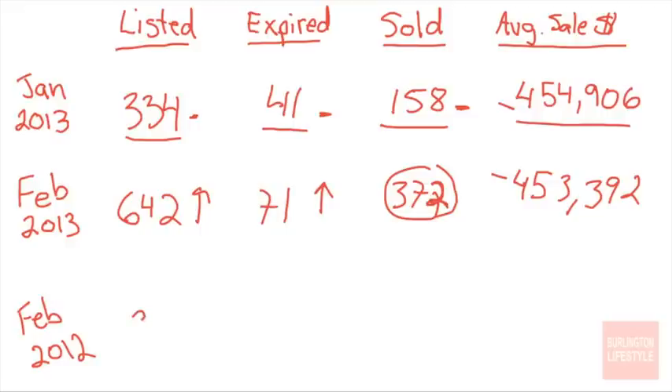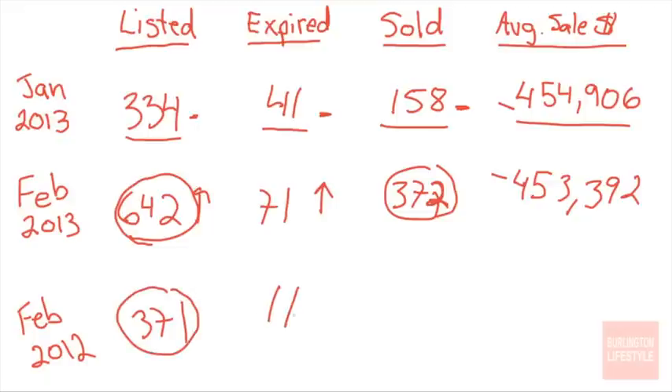So then the question is: how does February 2013 compare to one year ago, February 2012? In February 2012, 371 homes were listed — so this February is quite a substantial jump from last year. How many homes expired last year? Only 11. So last year, not many homes expired, whereas this year that is actually quite a huge number by comparison.